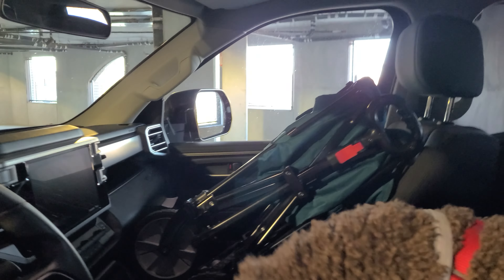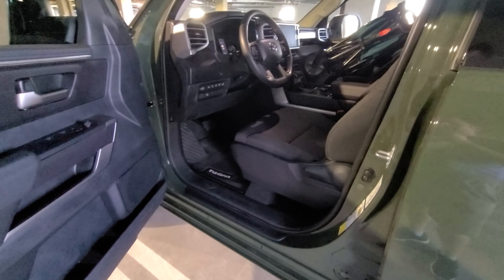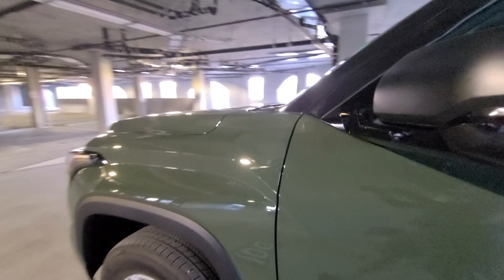Overall, it's a very nice vehicle. It comes standard with pretty nice stuff — Bluetooth and all that. Overall, I like the vehicle a lot. It drives very high off the ground, which I love about trucks.